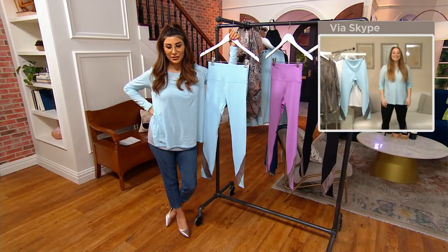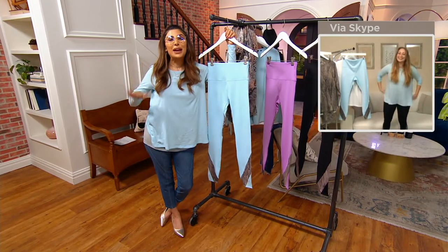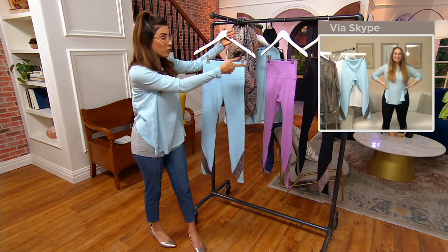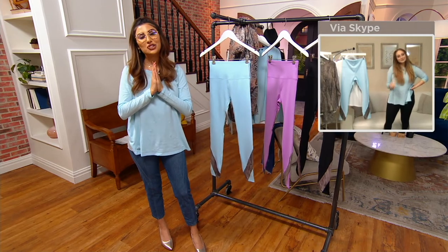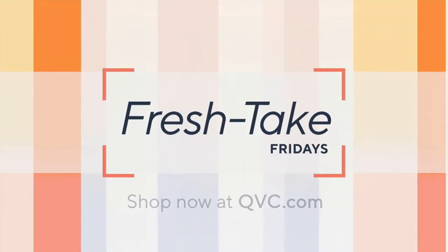I spin in them, I do walking in them, running. Regular, petites, and talls, extra extra small through 5X — one order of the year in the Power Blue, that Medium Violet, and we do have the black. Christina, thank you so much, nice to meet you. It's always fun — thank you guys, have a good Friday.